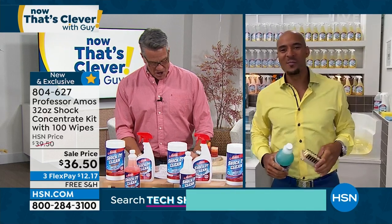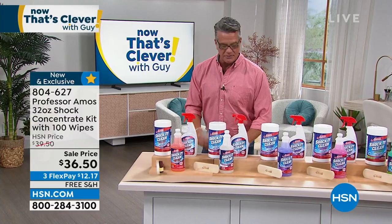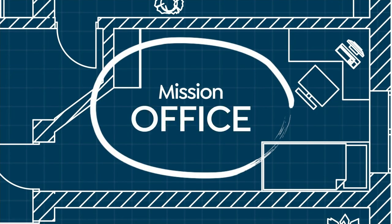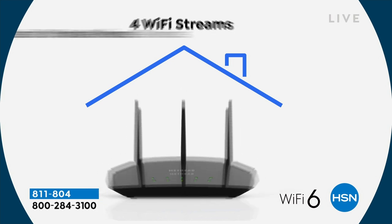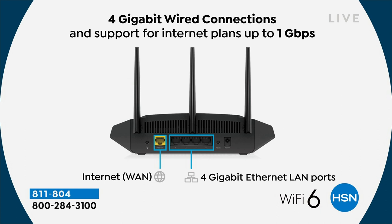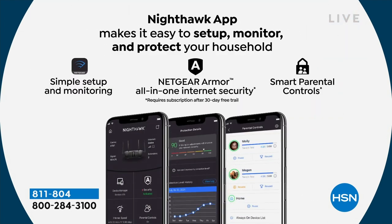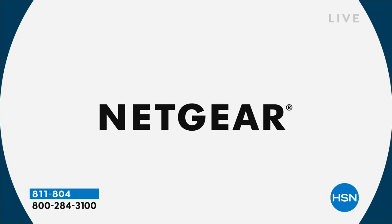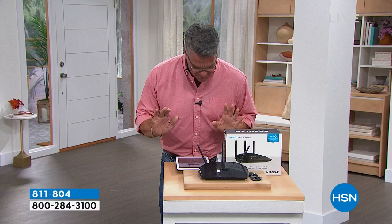Thank you, Amos — it's a wrap. Good to be with you guys. All right, let me say hi to all my Facebook friends. Hi Judy, Annie, Rosemary, Martina — love you guys. You guys are so wonderful and supportive, I really appreciate all of you. My name's Guy, this is Now That's Clever.